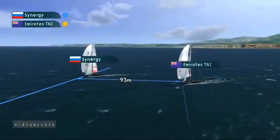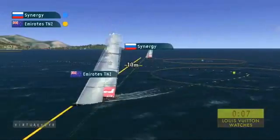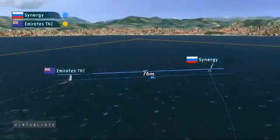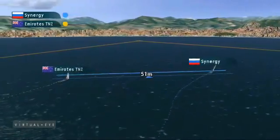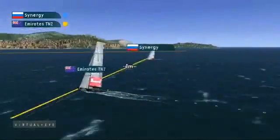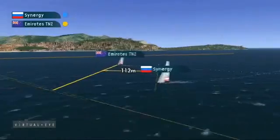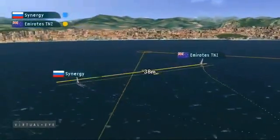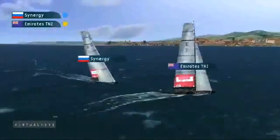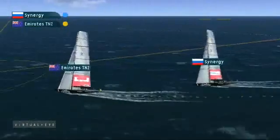Synergy coming into that left-hand gate a little bit quiet. Emirates Team New Zealand getting the split and heading up the second windward beat. For once in the regatta, the left-hand side looked to be favoured. Emirates Team New Zealand into pressure and angle on the left, creating the lead change. As they head towards the top mark, the boats come back together and we see another luffing situation at the top mark, but this time Emirates Team New Zealand defending.